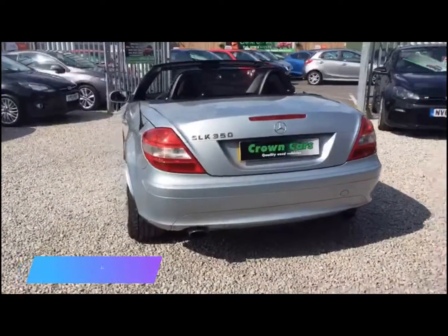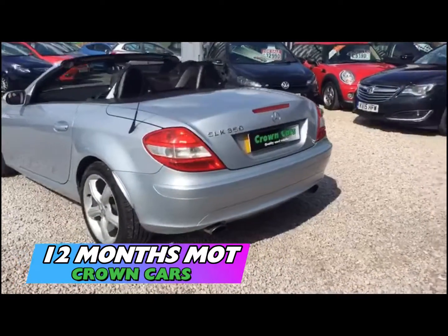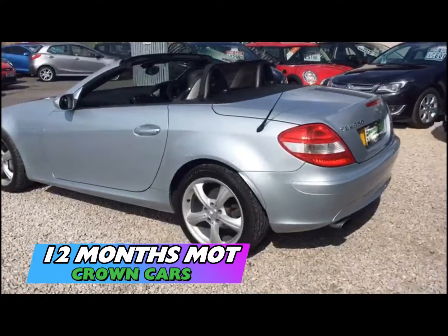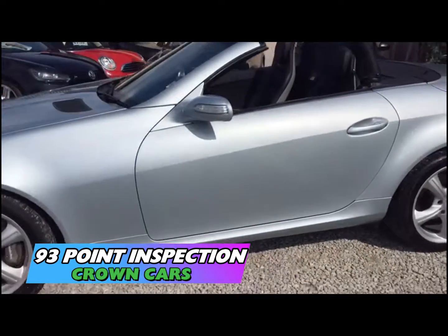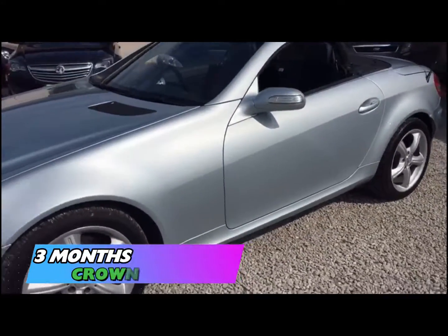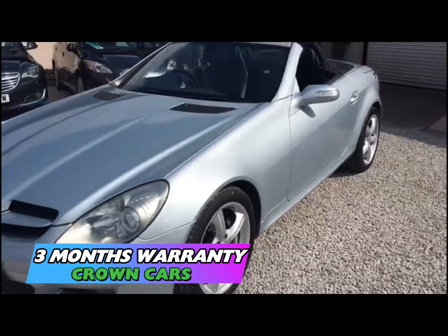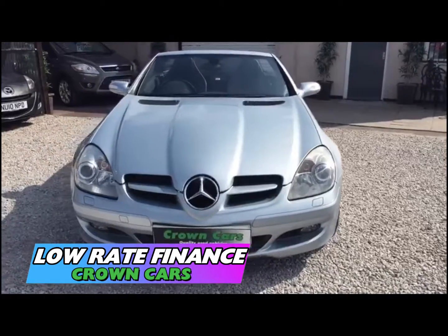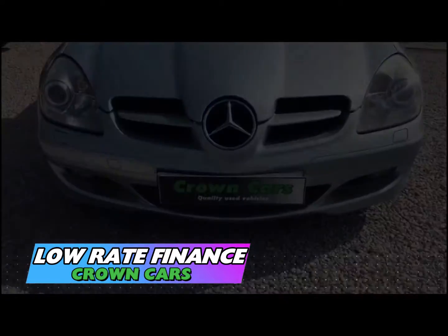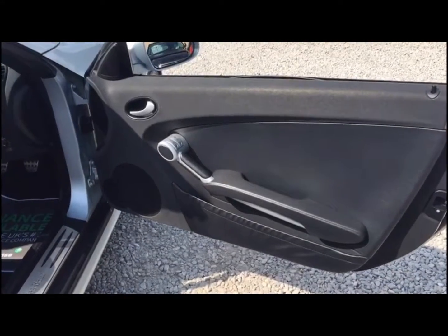All of our cars come with a 93 point written PDI inspection carried out in our very own vehicle preparation centre. They are all HPI checked and have a 3 month warranty for your peace of mind. We offer full dealer facilities including competitive low rate financing and extended warranties, and we are fully FCA regulated.